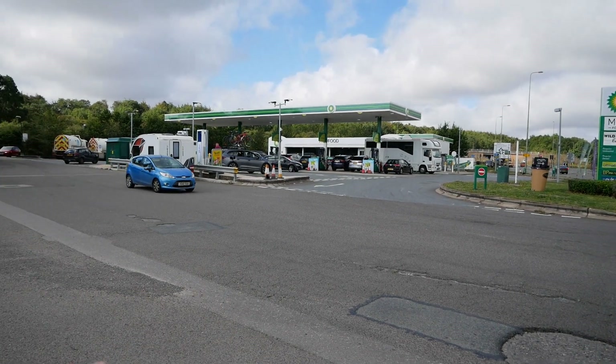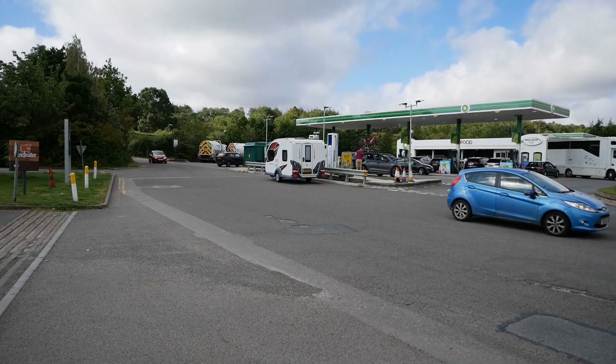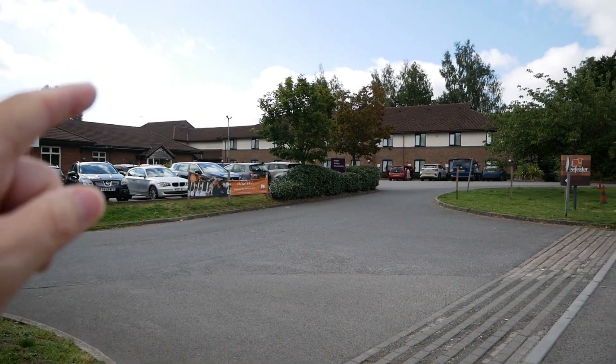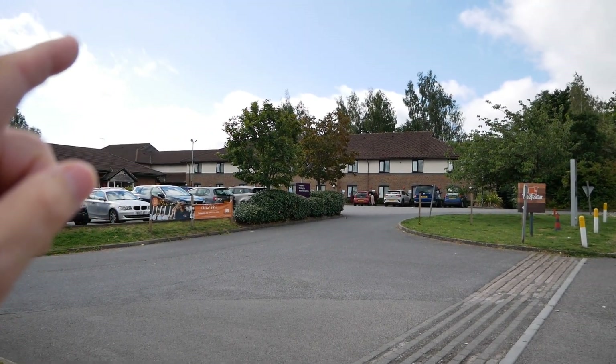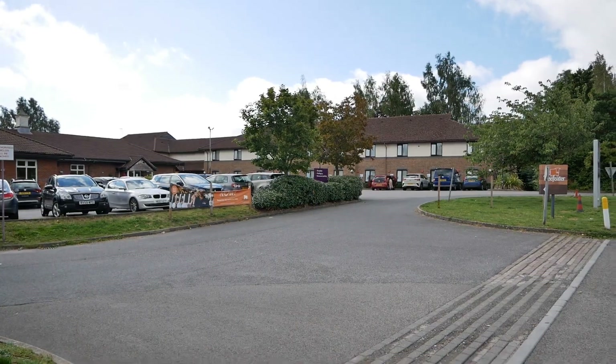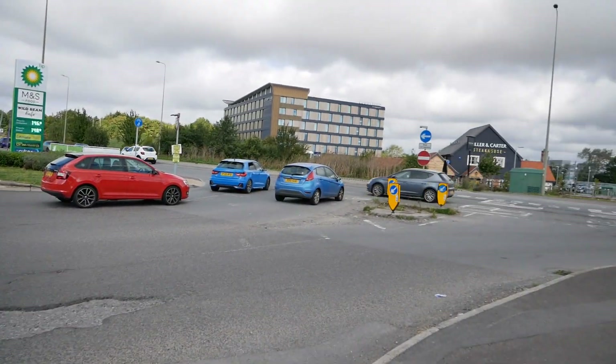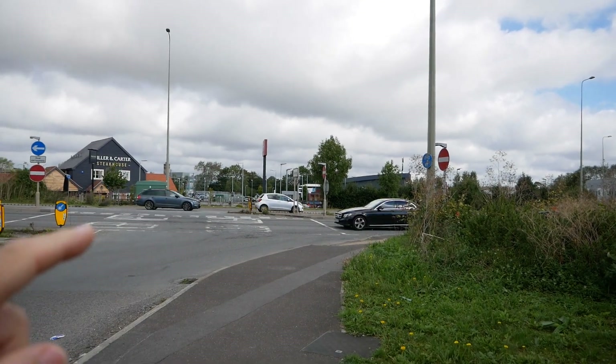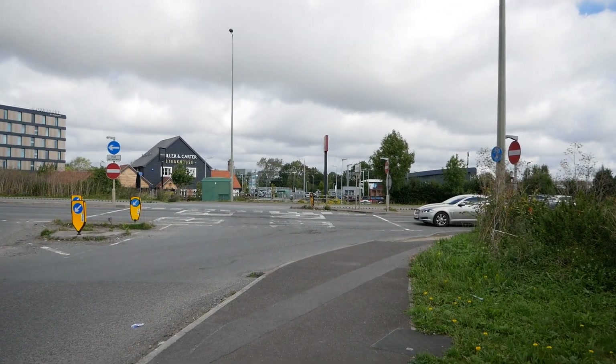Here we've got a BP petrol station with a couple of chargers I'll show you. There's a McDonald's behind, a Beefeater here with a Premier Inn, and then over on the other side of the road is a Miller and Carter Steakhouse, Costa Coffee, and lots of car garages.